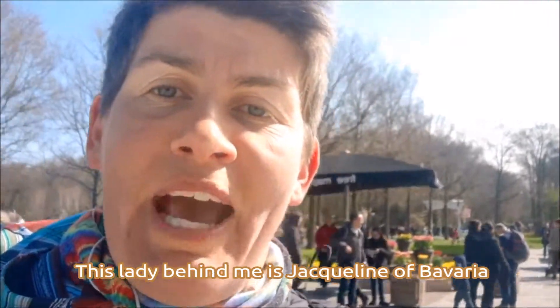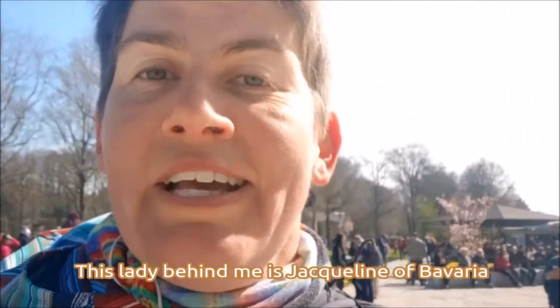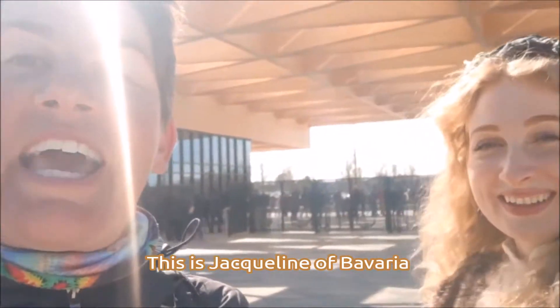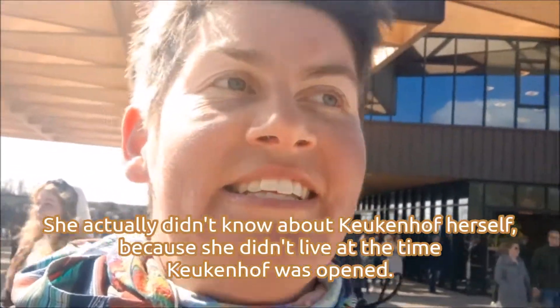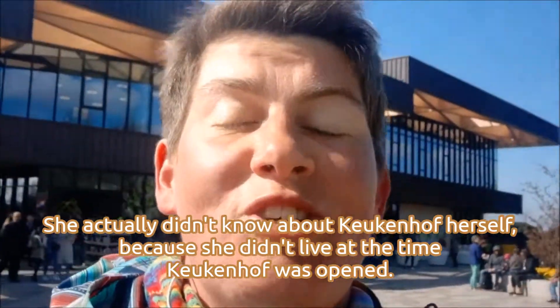The lady behind me is Jacqueline of Bavaria. Let me see if we can see her. This is Jacqueline of Bavaria, and she actually didn't know about Keukenhof herself, because she didn't live at the time that Keukenhof was opened.